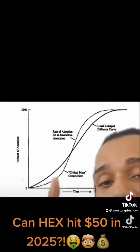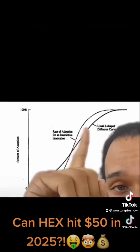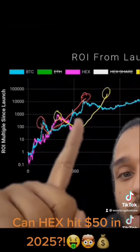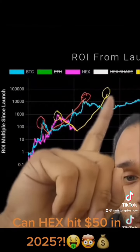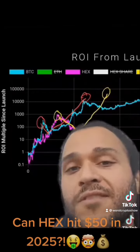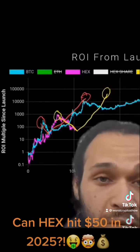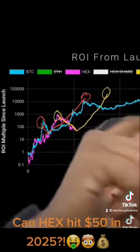The first cycle is the early innovators. This is mass adoption. Just like these were the early adopters, so are these. If this is critical mass, so is this. So if HEX does hit $50 in the next bull run, probably 2025, I'm not going to be surprised, because that's what it looks like.